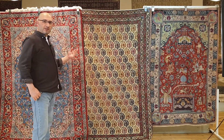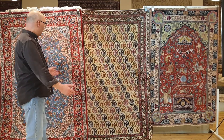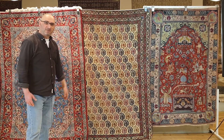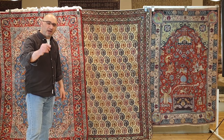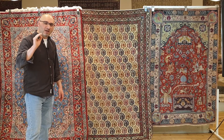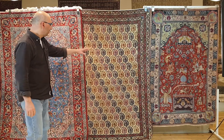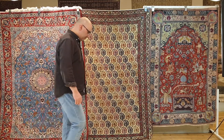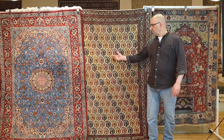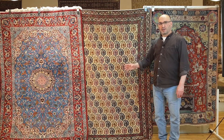They were all sold as antique. I want you to tell me which one you think is the oldest. Take a look at the three rugs. Which is the oldest? The answer is the Qom. The Qom that you see in the middle — this is the oldest.